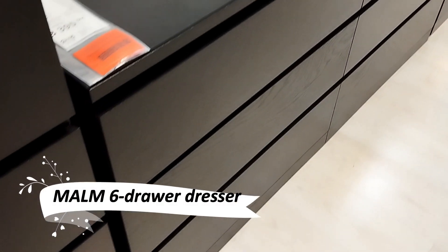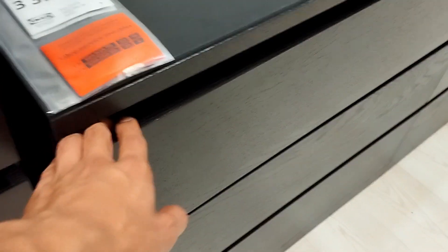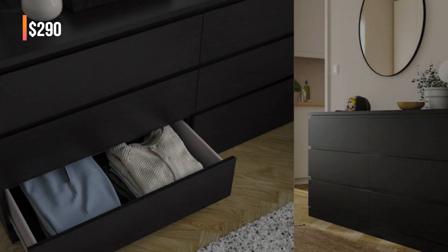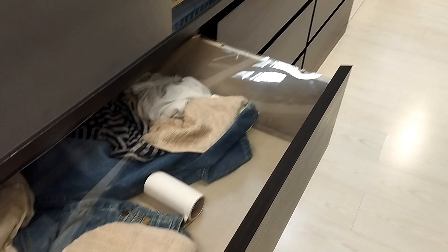Introducing the Malm Six Drawer Dresser, a sleek storage solution that fits seamlessly into any bedroom. Choose from various finishes to match your style and enjoy the ease of smooth running drawers. Safety tip: don't forget to attach it to the wall.